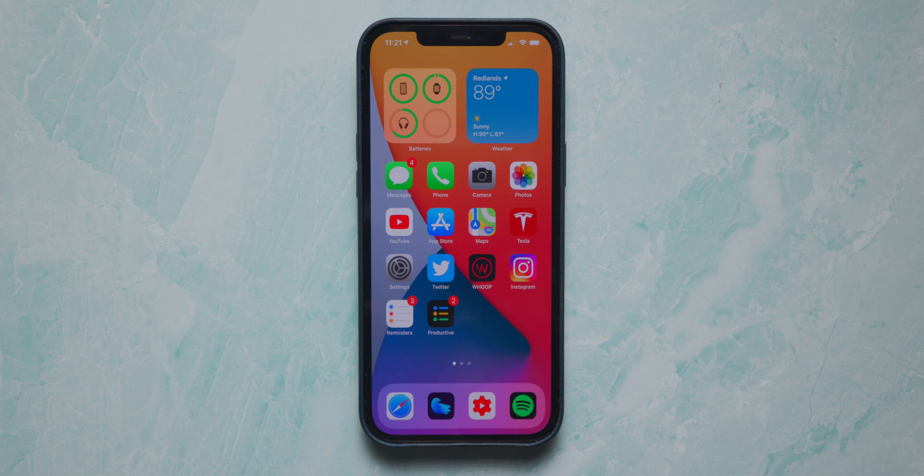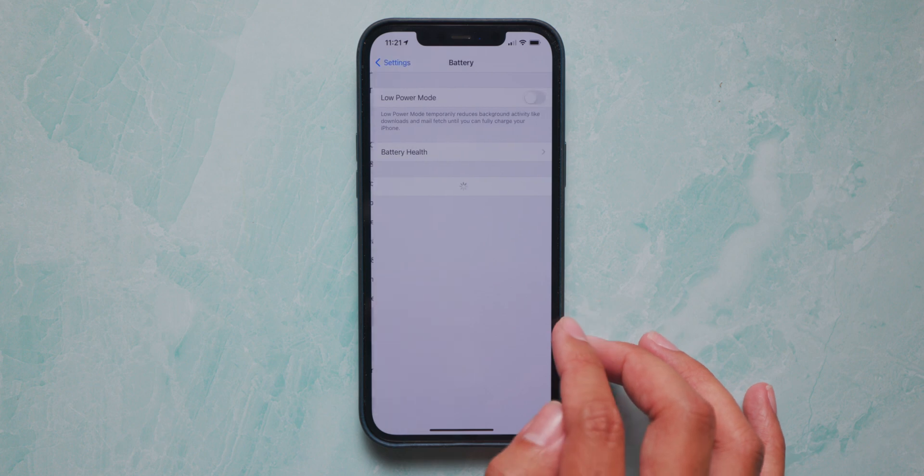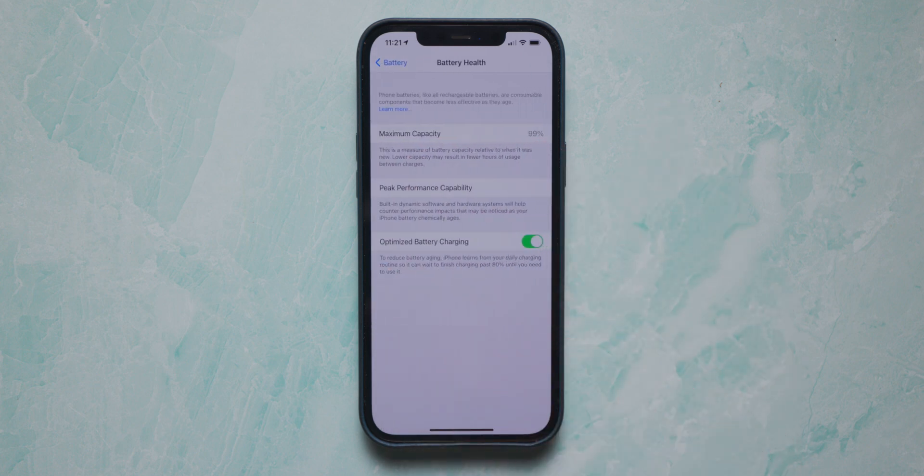There are some performance bugs from beta 1 and beta 2 that seem to be fixed in beta 3, but one major issue I'm having is with battery performance. When I go to the battery performance menu, in beta 2 my overall capability dropped from 100% to 99%, which is fairly normal since I've been using the iPhone 12 Pro Max since day one. But now in beta 3, just a week later, I'm at 98%. There might be a bug in the calculation of battery life degradation — two percentage points in two weeks is very odd.